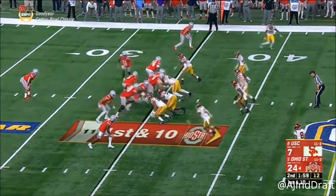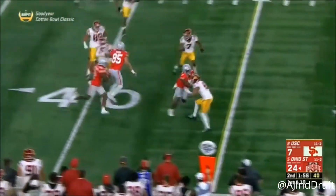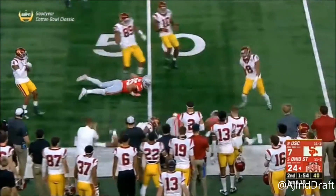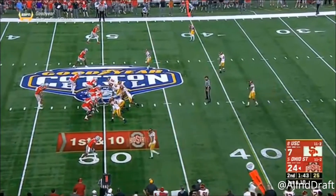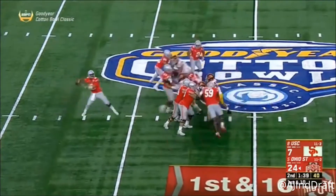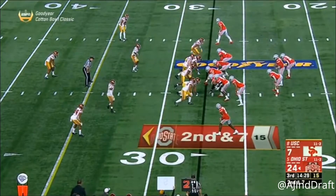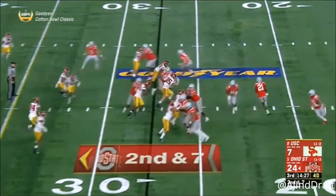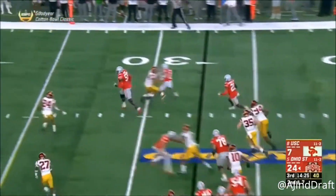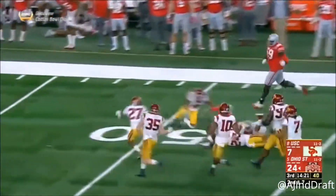10-1:59 on the clock. Jet sweep, Paris Campbell — blockers out in front to midfield. Barrett all day to throw, taking a shot for Johnny Dixon. And around — Paris Campbell has a lane, cuts it back to midfield.